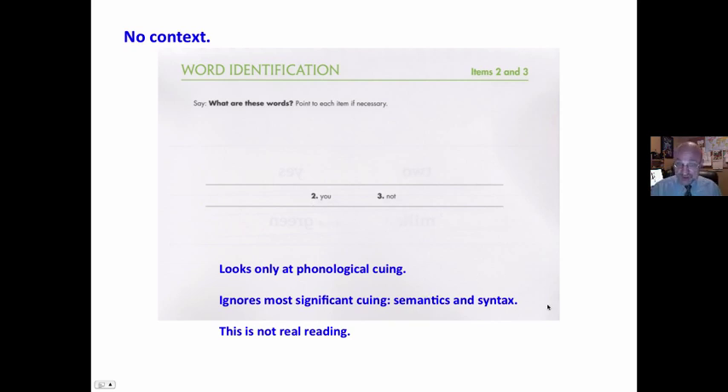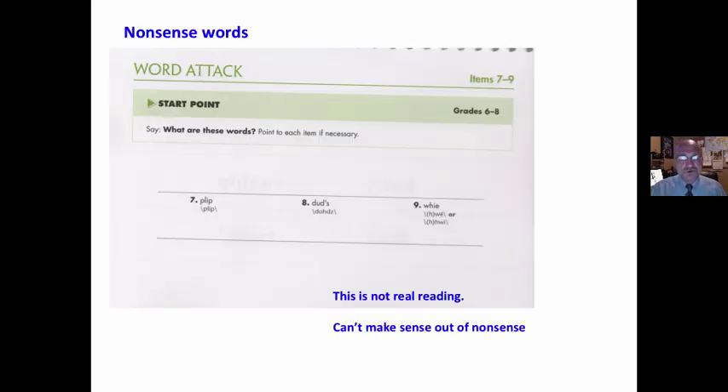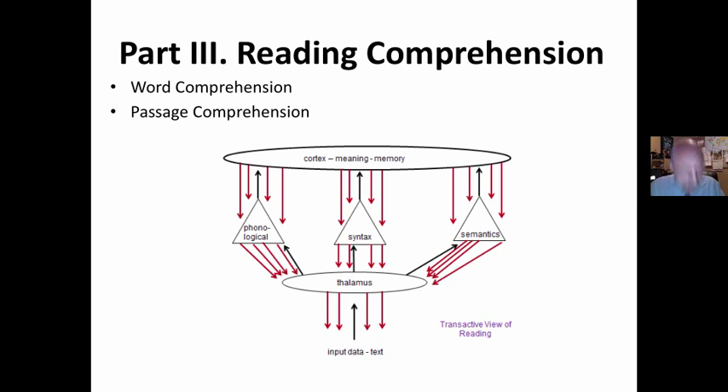This ignores the most significant cueing systems, which are semantics and syntax. This is not real reading. Mature readers — when you and I read — we use syntax and semantics much more than letter cues. Here's one that's the most controversial: students are given 45 nonsense words and asked to sound them out. Students cannot use semantics or syntax clues. This isn't real reading. You cannot make sense out of nonsense. This is barking at print. That's why these types of measures must be taken with many, many grains of salt.